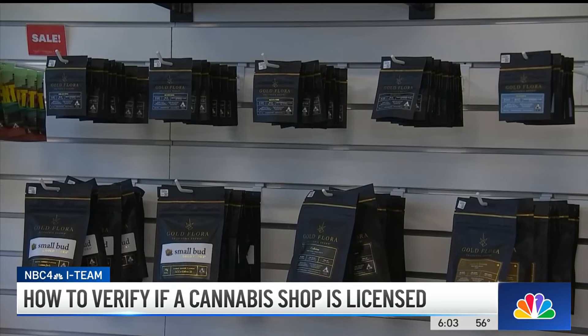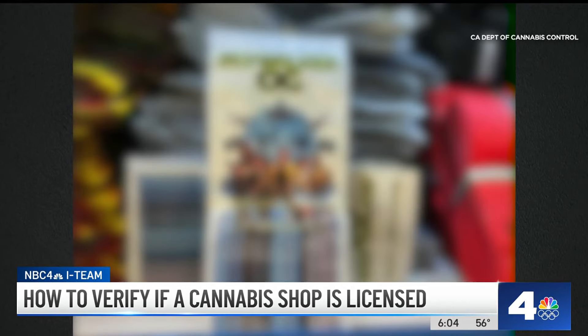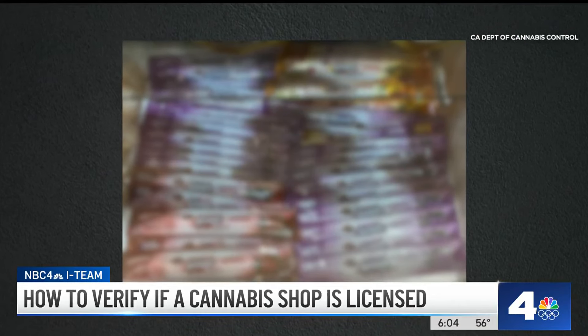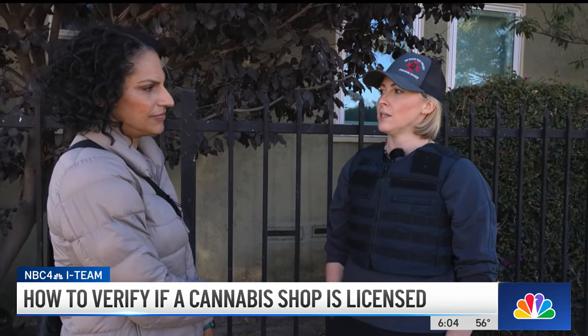Product packaging is also highly regulated — it cannot be attractive to children, according to the Department of Cannabis Control. But the I-Team has shown you before that in illegal shops, unregulated packaging is common. We found a lot of product that is appealing to kids, a lot of packaging that we would never allow in our legal market.